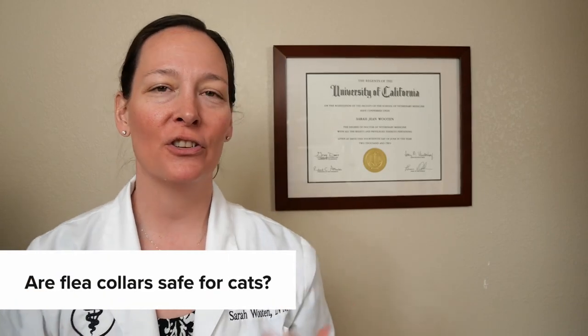Hello, everybody. I'm Dr. Sarah Wooten, your friendly neighborhood local veterinarian. I am here today to answer your burning question about flea collars. So are flea collars safe for cats or are they not? Watch this video to find out.